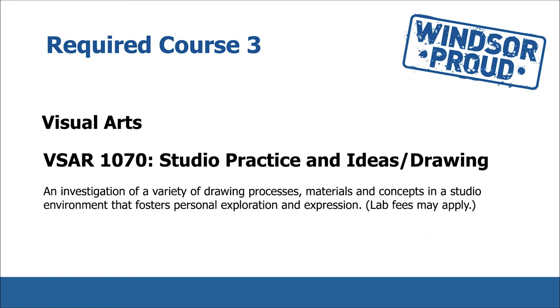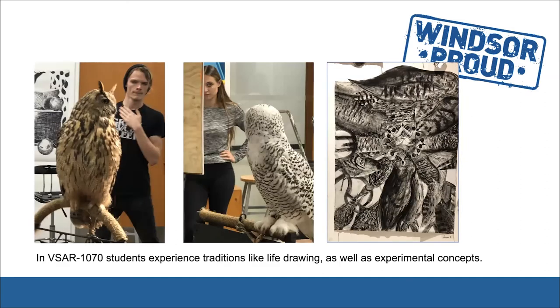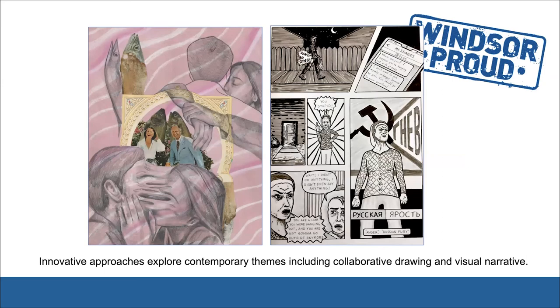VSAR 1070 Studio Practice and Ideas Drawing is an investigation of a variety of drawing processes, materials, and concepts in the studio environment that fosters personal exploration and expression. In VSAR 1070 students experience traditions like life drawing as well as experimental concepts. Innovative approaches explore contemporary themes, including collaborative drawing and visual narrative.